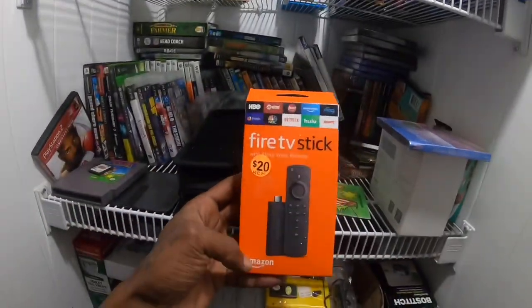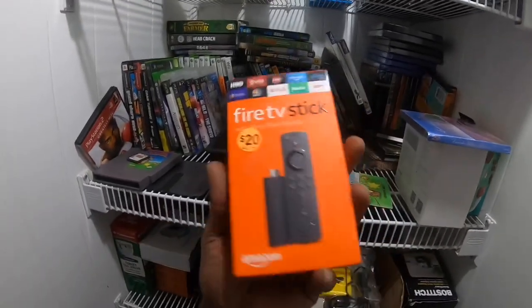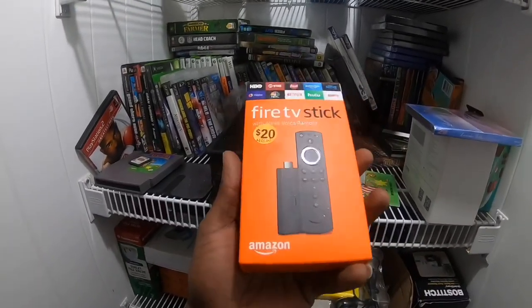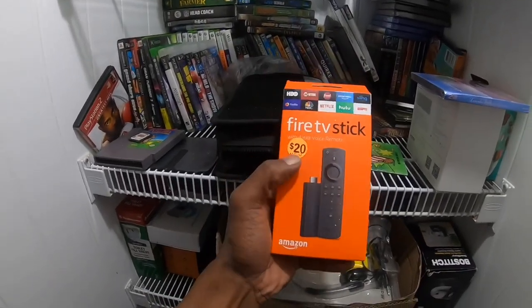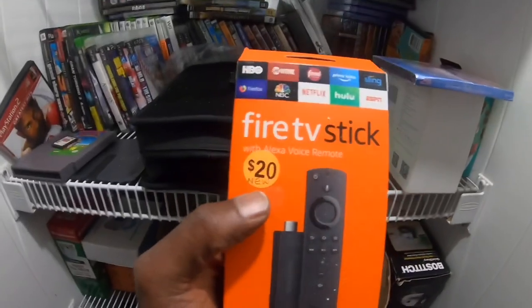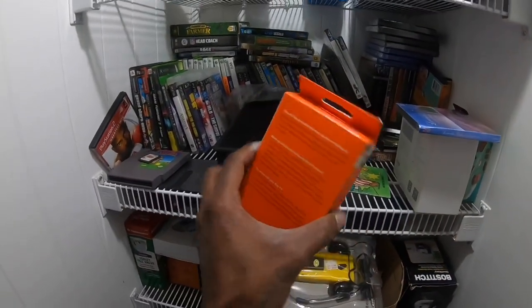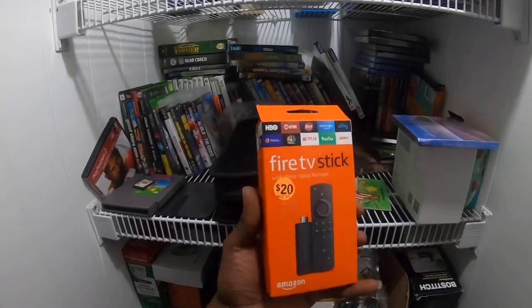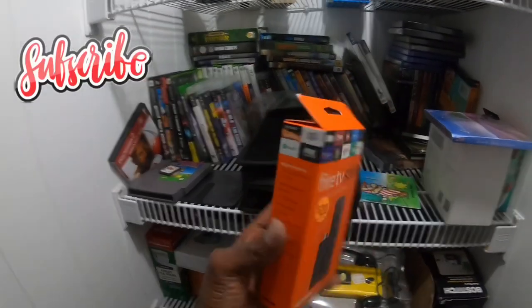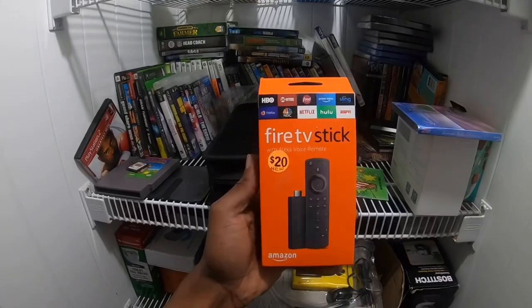I bought this fire stick because a lady said her husband had passed away and he bought it but never used it. I felt sad, so I gave her 15 bucks for it instead of the 20 she was asking. I thought maybe I'd use it one day since everybody wanted a fire stick at one point, but I don't know — it's just been sitting here unlisted forever.